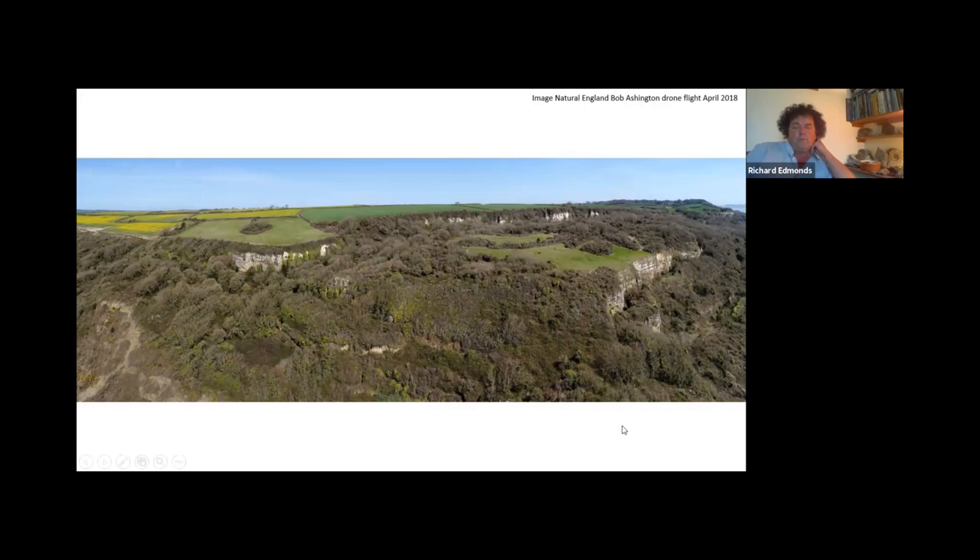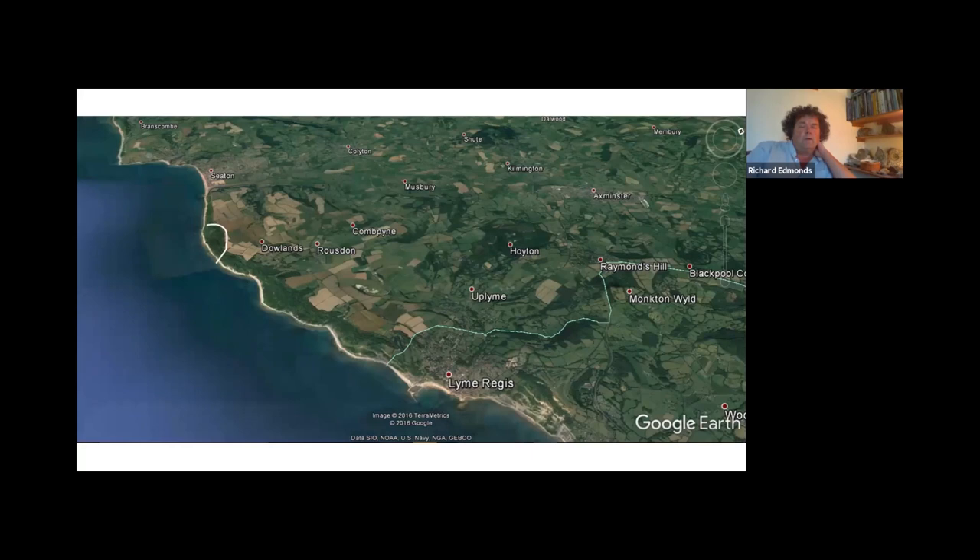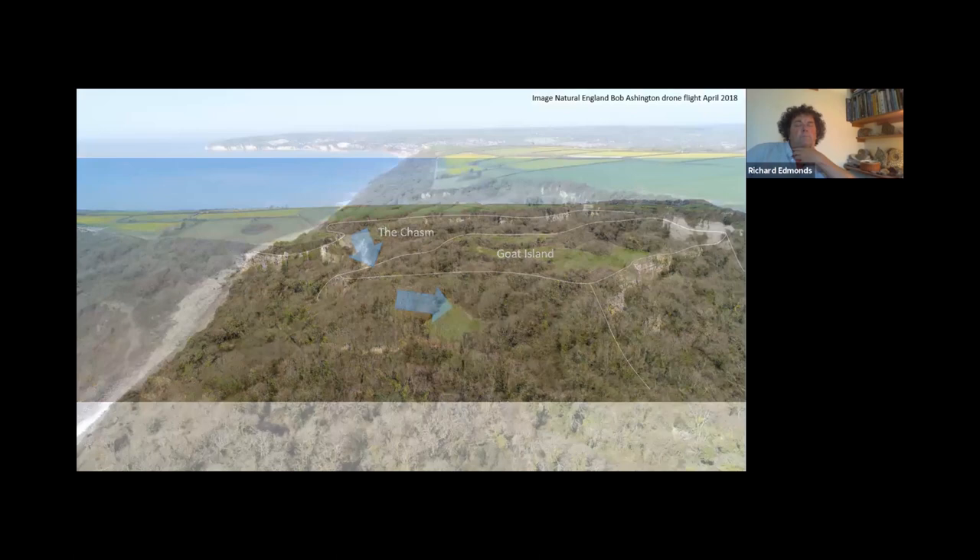We're between Axmouth and Lyme Regis in the undercliffs, more towards the Seton side. From the cliff top there's the cliff edge, there's Goat Island. Here's the chasm, which is really mystifying. What happened basically is that Goat Island slipped seaward, and the ground behind subsided to create this enormous chasm. And from the other direction, looking back towards the west, Natural England and the southwest coast path have been able to divert the path right across Goat Island, so you can actually get a real sense of a lot of it.